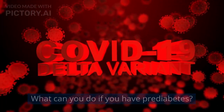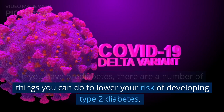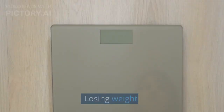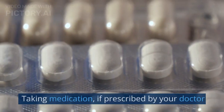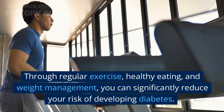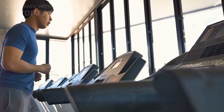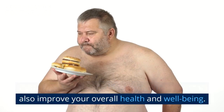What can you do if you have pre-diabetes? There are a number of things you can do to lower your risk of developing type 2 diabetes, including losing weight, eating a healthy diet, exercising regularly, and taking medication if prescribed by your doctor. Through regular exercise, healthy eating, and weight management, you can significantly reduce your risk and improve your overall health and well-being.